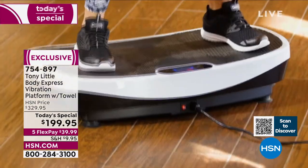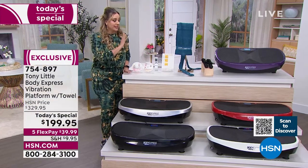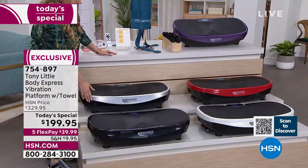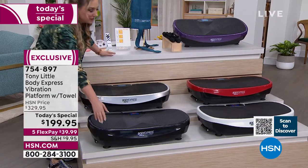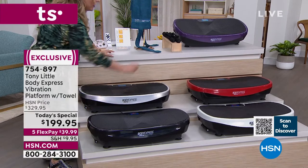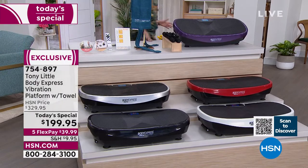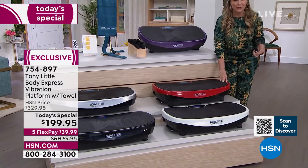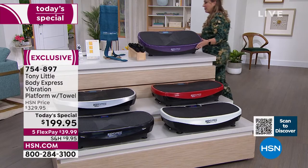Helen shows all the color options: silver, which Tony has at home; black, very sleek like you'd see in a gym; white, very clean-looking; red for motivation; and purple, which is the most popular. Tony stands behind all of them.